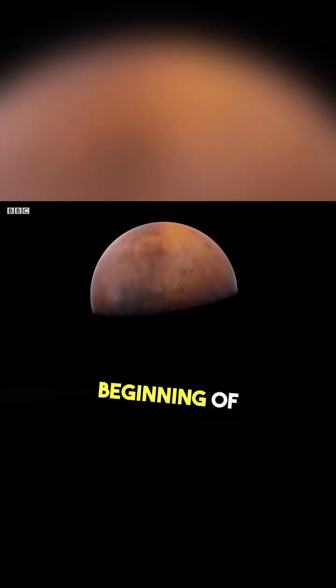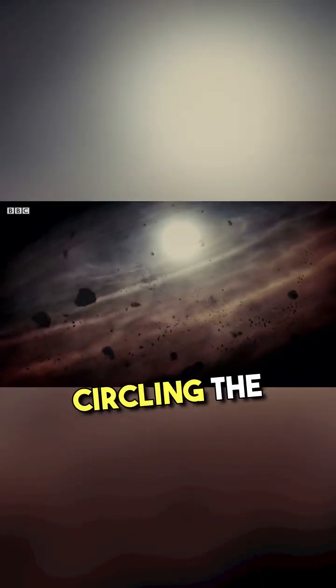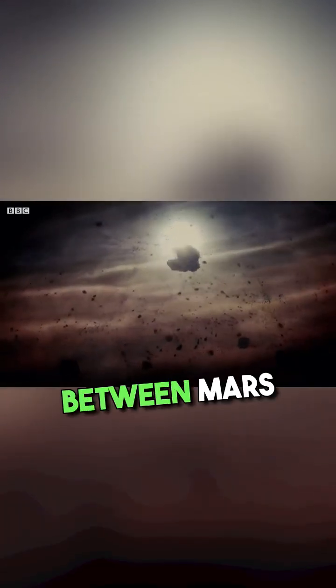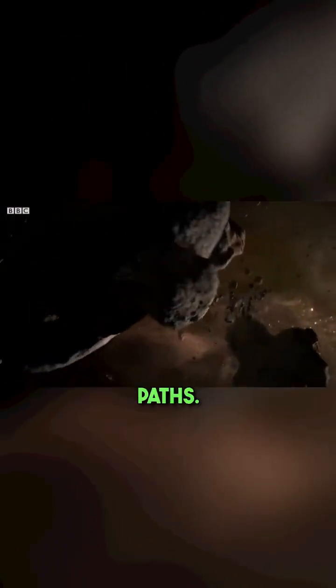The answer lies at the beginning of Mars' story, at its very creation. 4.6 billion years ago, when the planets were forming from the dust clouds circling the Sun, early differences between Mars and Earth set the young planets on very different paths.